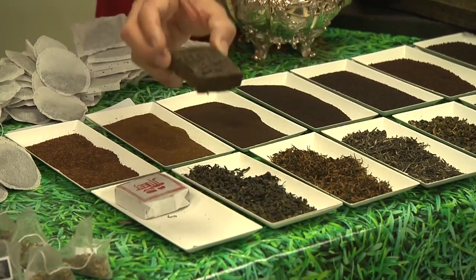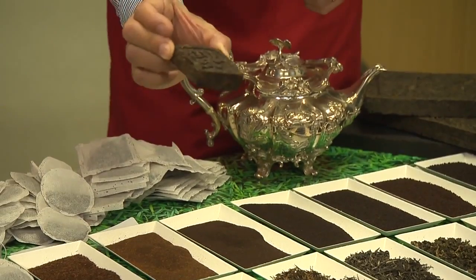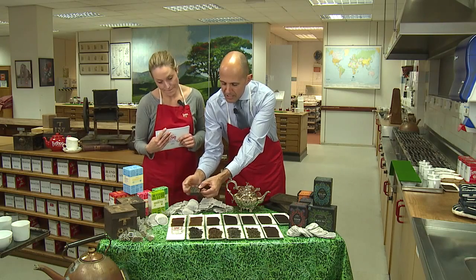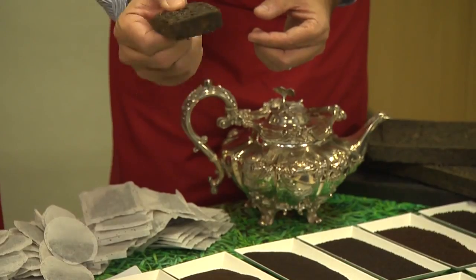This is post-fermented tea which is squashed together to form a brick. The way that you actually drink this tea is to break off a little piece of the brick and put it into your tea. You can brew this tea about six times, so you can use it again and again.